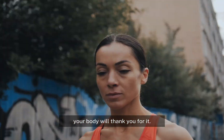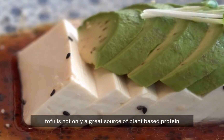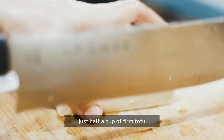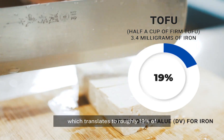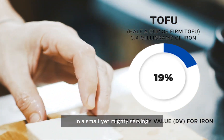Number two: tofu. Tofu is not only a great source of plant-based protein but also rich in iron. Just half a cup of firm tofu contains around 3.4 milligrams of iron, which translates to roughly 19 percent of the daily value for iron — that's almost one-fifth of your daily requirement in a small yet mighty serving.